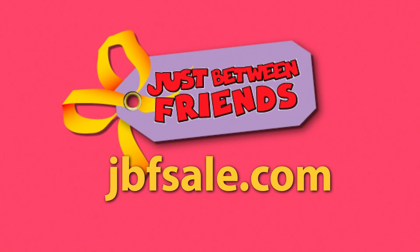So come on, what are you waiting for? Find your local sale today at jbfsale.com.